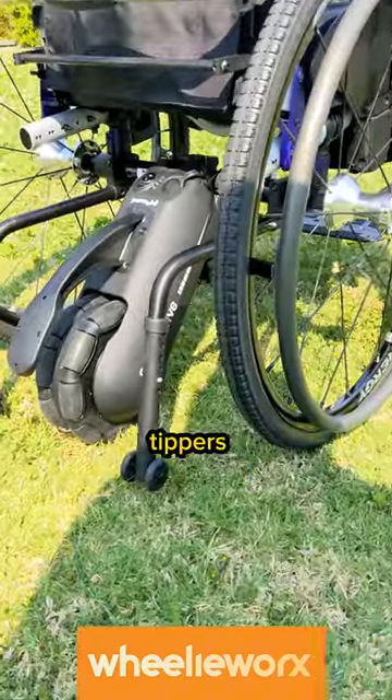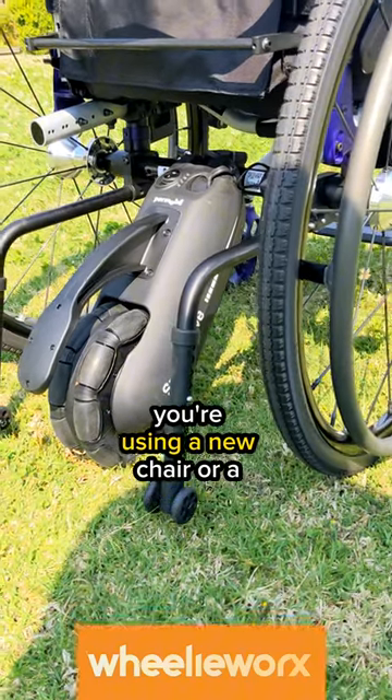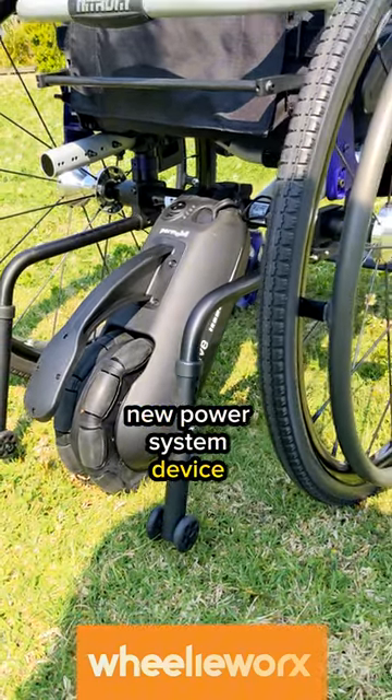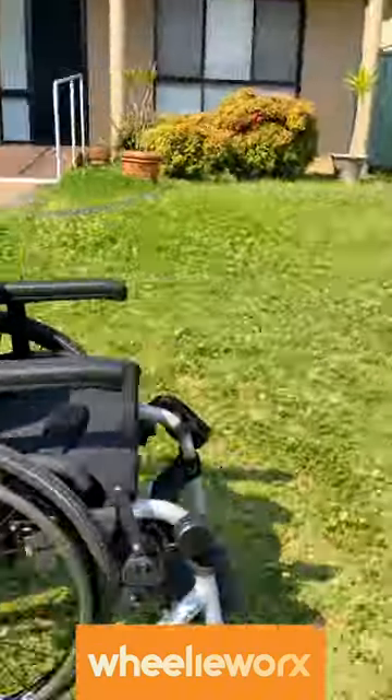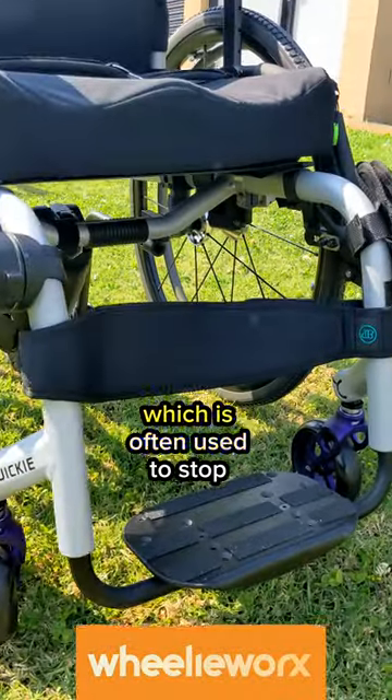We've also added anti-tippers, which is a safe bet when using a new chair or a new power assist device. You can easily take them off or flip them upside down when you don't need them.